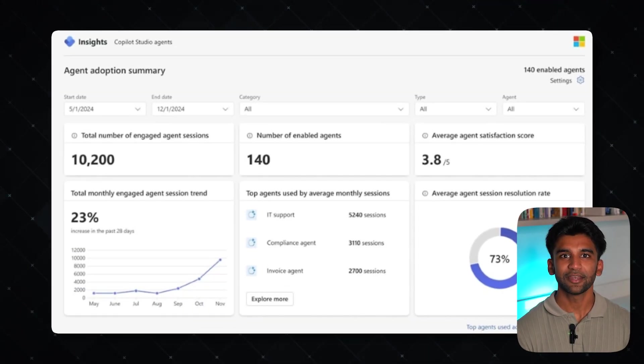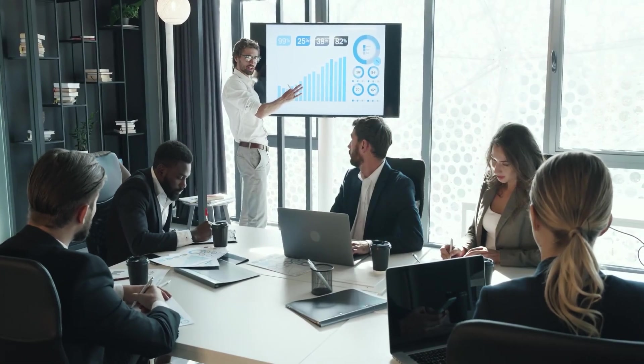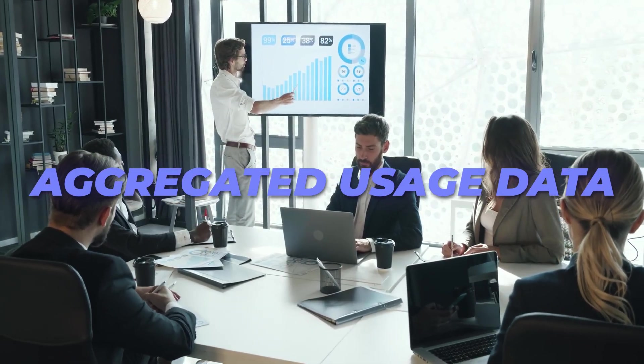Now in public preview, the integration between Co-Pilot Studio and Viva Insights offers organizations a streamlined way to assess the performance and business impact of their AI agents. By enabling this feature, companies gain access to aggregated usage data and trend analysis across deployed agents.